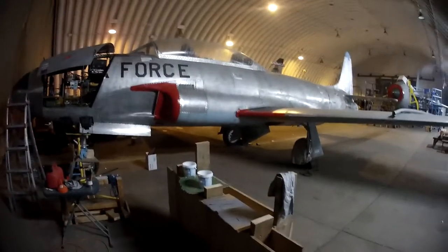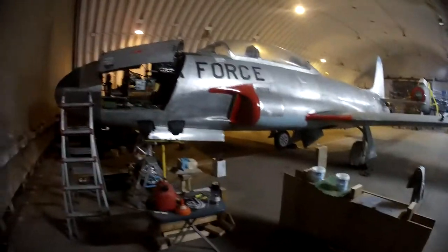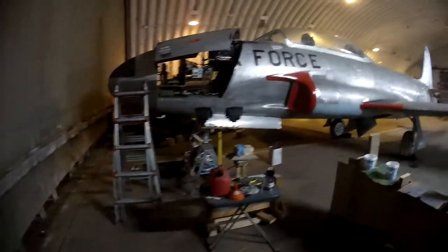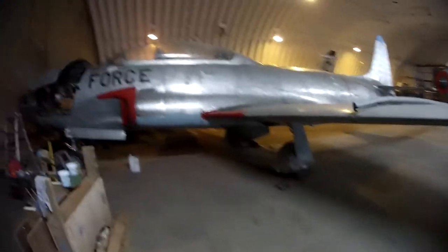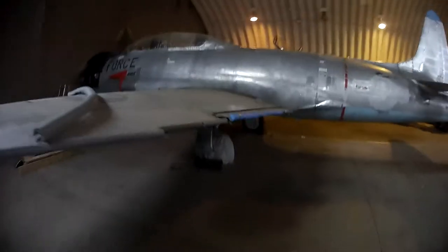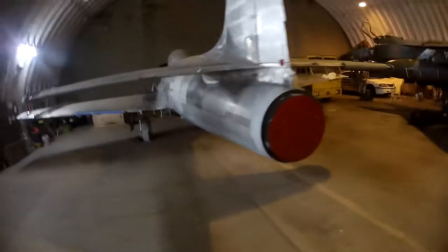They've kindly let us play about with it, put it back together and restore it. As you can see it's back together, the engine's in it. We have got no plans to run it at the moment as far as I know. Once it's all been painted and put back together it will go across to the other side and be displayed for the general public to come and see. It's in pretty good nick considering the age of it.